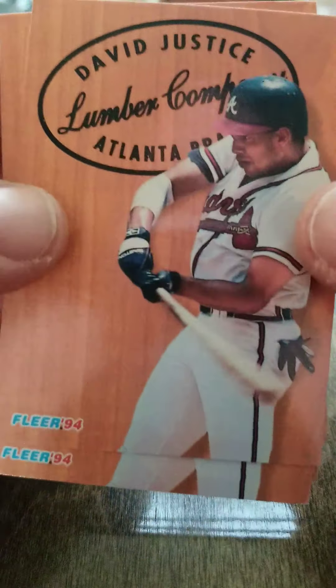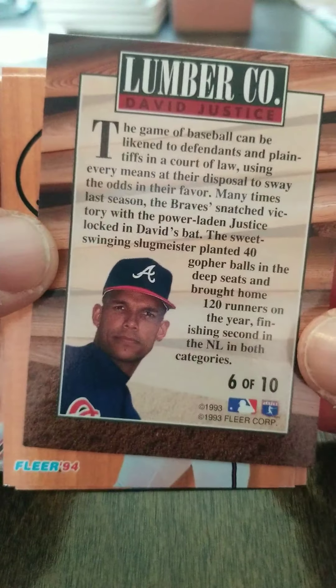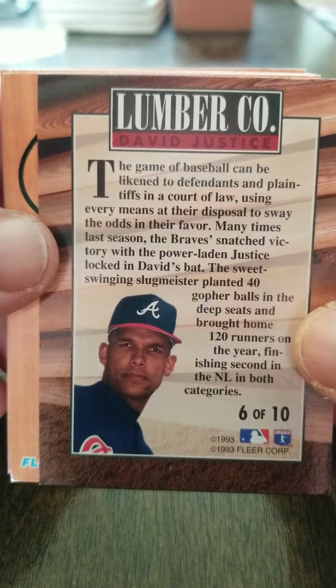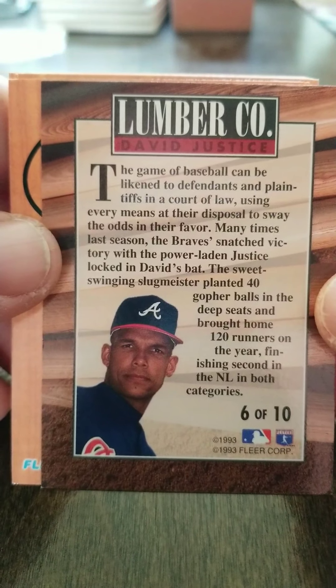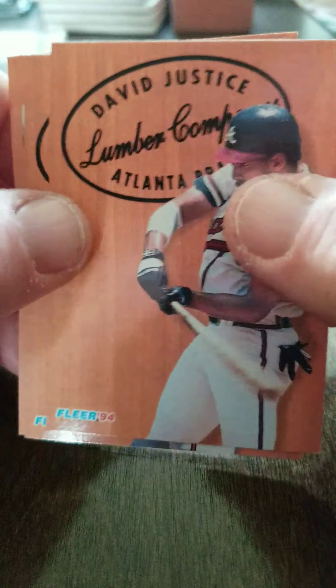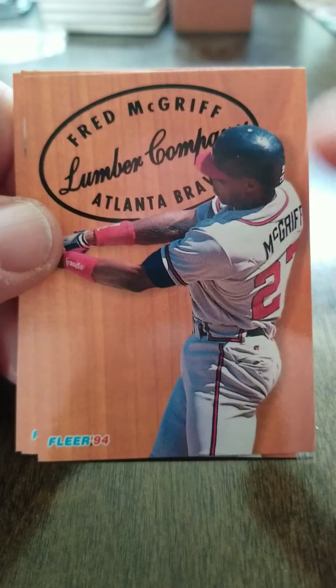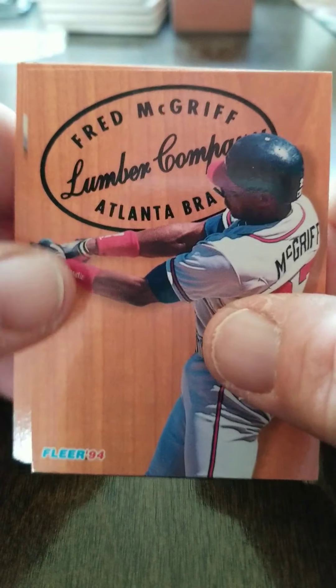Ken Griffey Jr. There's David Justice — man, he was really getting after it in '94. That's all everybody could talk about was getting the David Justice rookies. Pretty nice card. These are real pretty cards. I like the bat wood from the bat in the background.